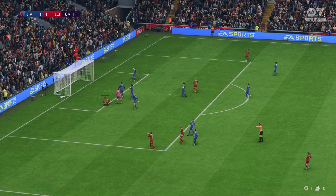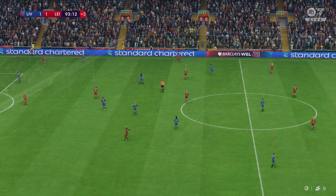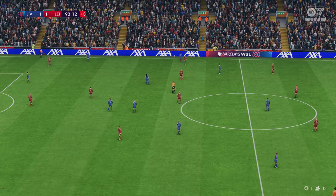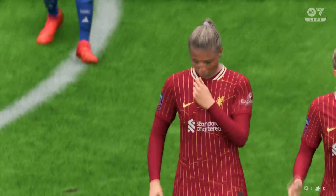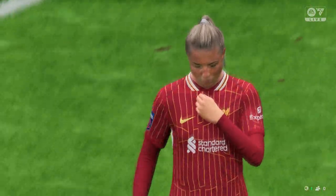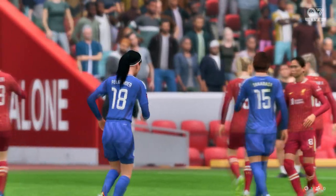A point apiece — they cannot be separated. From the Liverpool point of view, I think they'll be quite happy with the draw and their overall display. They worked hard and looked well organised — an encouraging start, I would say.